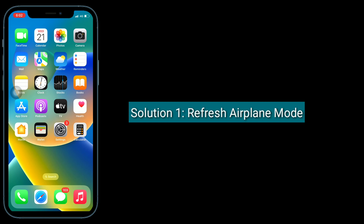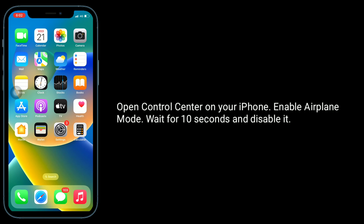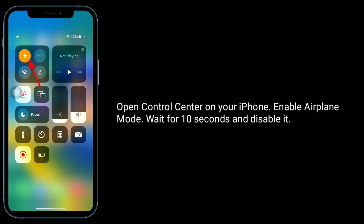The first solution is to refresh Airplane mode. Open the Control Center on your iPhone, enable Airplane mode, wait for 10 seconds, and then disable it.